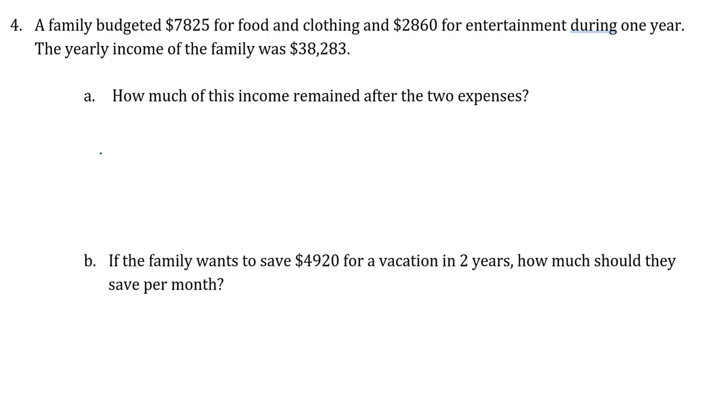We're going to take the total income — that's money the family received, so let's use green for that. The income, money coming in, was thirty-eight thousand two eighty-three. Then there were two expenses: seventy-eight twenty-five for food and clothing, and twenty-eight sixty for entertainment. To find the remaining income, we subtract the money going out from the money coming in.